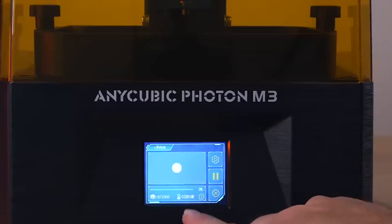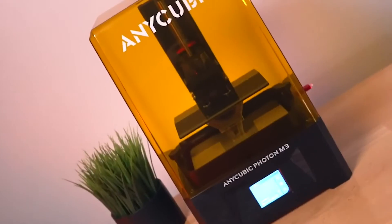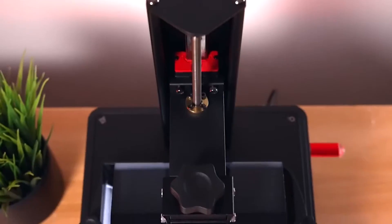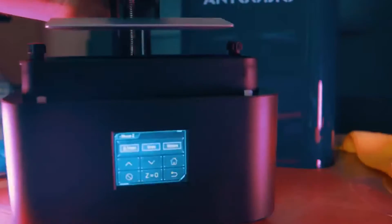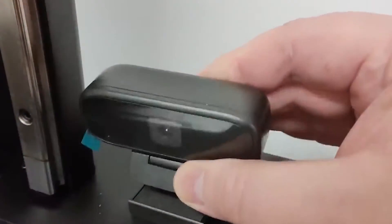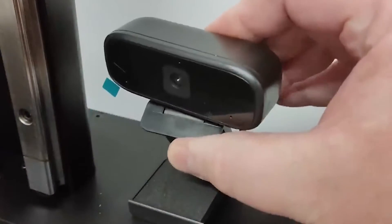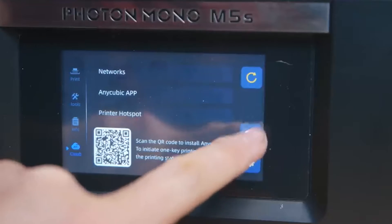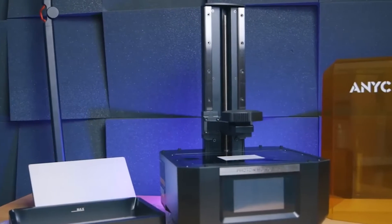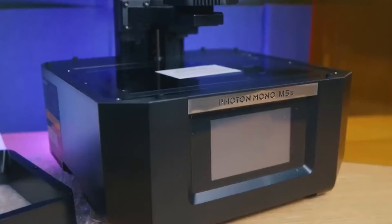These printers prioritize precision and detail, allowing users to produce intricate and complex models with ease. With advancements in monochrome LCD technology, these printers enhance printing speed and contribute to the overall efficiency of the 3D printing workflow. The top 5 resin 3D printers of 2024 cater to a wide spectrum of applications, from prototyping to artistic creations, meeting the demands of users seeking superior print quality and reliability.